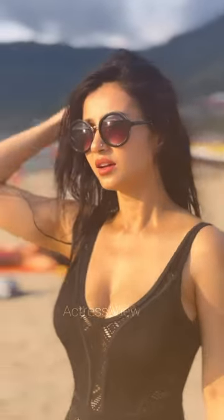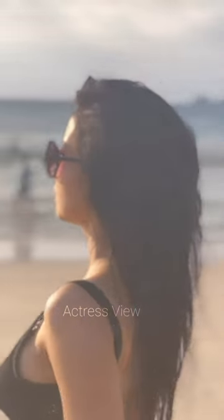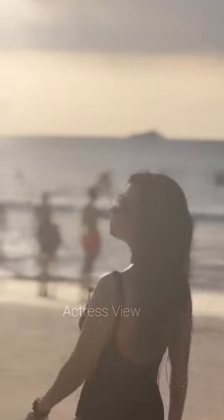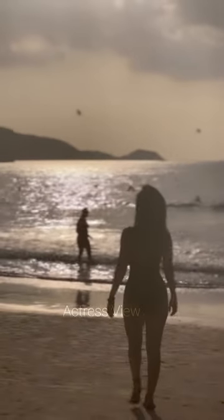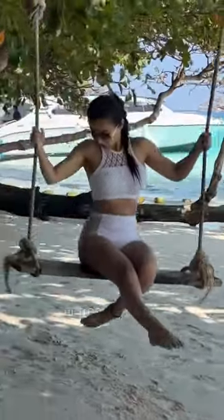Her beach bikini choices are a testament to her ability to effortlessly blend fashion with comfort. Whether she's donning a classic string bikini or a trendy high-waisted two-piece, she always manages to strike the perfect balance between style and functionality. She's not afraid to experiment with bold prints, vibrant colors, and unique cuts. Whether channeling retro vibes with a high-cut bikini bottom or embracing boho chic with a crochet bikini top, Monami's beach wardrobe is as diverse as it is stylish.